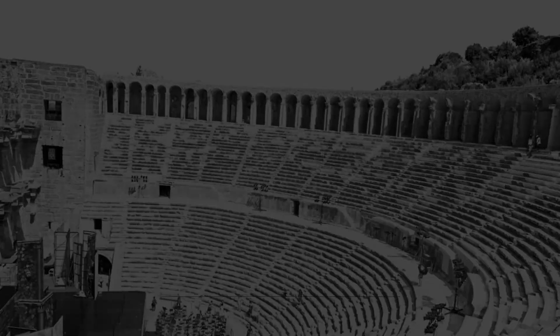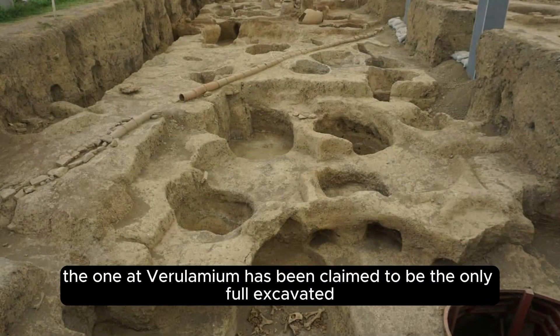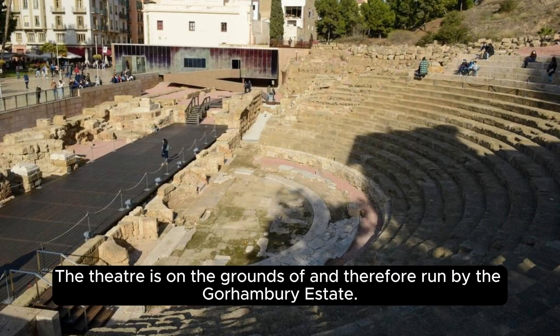Although there are other Roman theaters in Britain, for example at Camulodunum, the one at Verulamium has been claimed to be the only fully excavated example of its kind, being a theater with a stage rather than an amphitheater. The theater is on the grounds of and therefore run by the Gorhambury Estate.